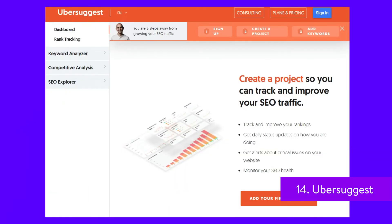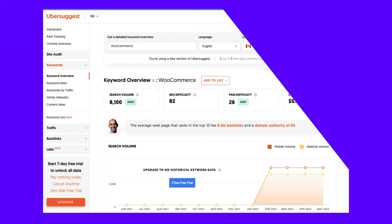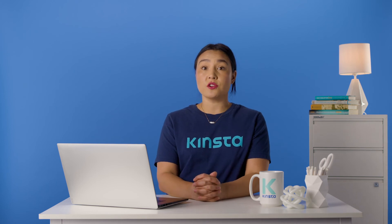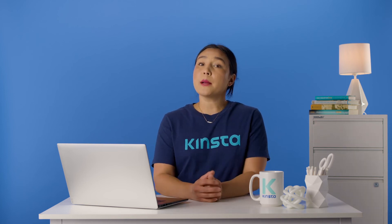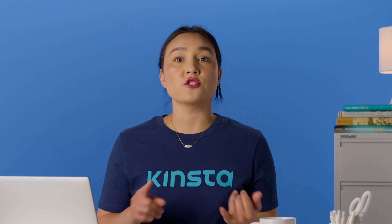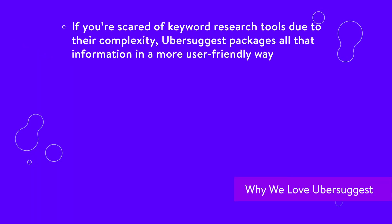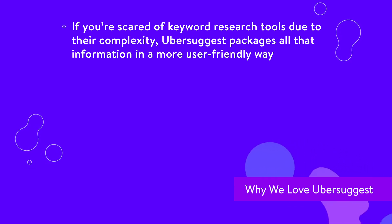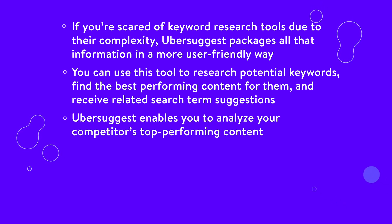Although Ubersuggest doesn't provide you with as much sheer data as Google Keyword Planner, this tool organizes the information it shows in a much more user-friendly way. With Ubersuggest, you can analyze keywords to determine their popularity, level of competition, and find related search terms. The tool will also show you some of the best ranking content for each keyword, including estimated traffic, the number of backlinks, and social shares. On top of keyword data, Ubersuggest can help you analyze specific domains to find out how well they're performing. You'll get access to detailed information, including traffic, keyword rankings, top pages, and so much more. Here's some reasons why we love Ubersuggest: if you're scared of keyword research tools due to their complexity, Ubersuggest packages all that information in a more user-friendly way. You can use this tool to research potential keywords, find the best performing content for them, receive related search term suggestions, and analyze your competitors' top performing content.